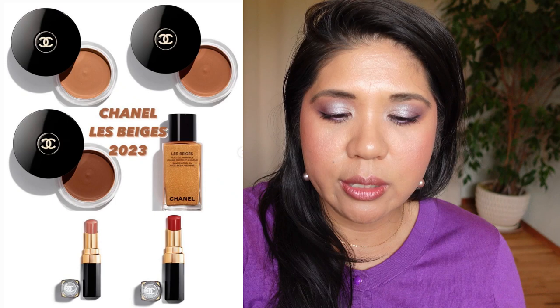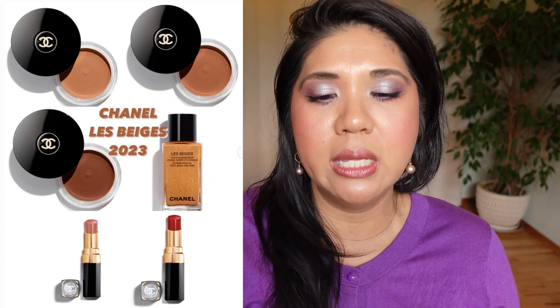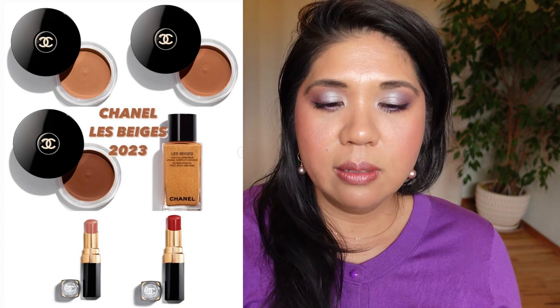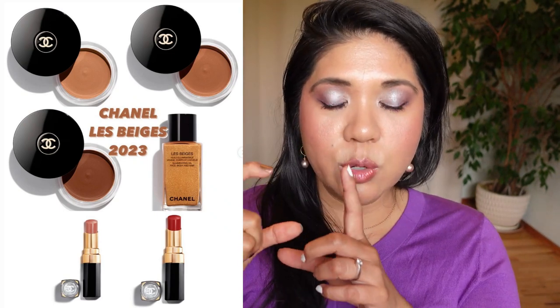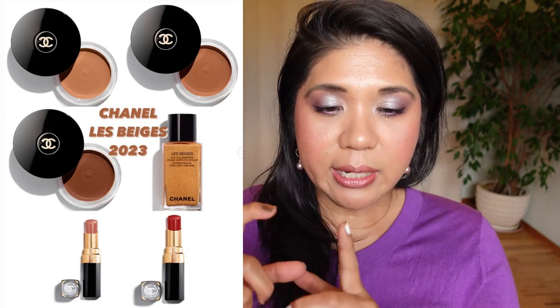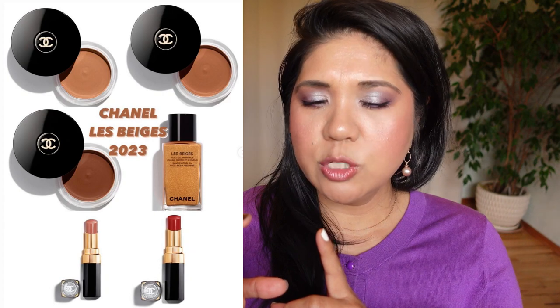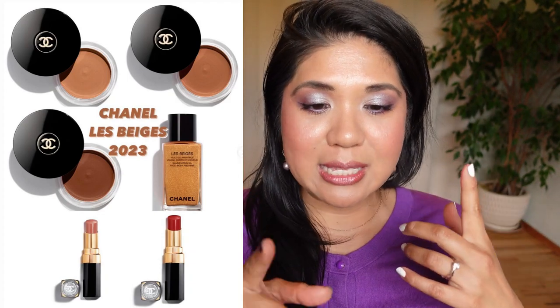I did get the pre-summer Suqqu and summer collection for Suqqu, so I'll link those videos below. Chanel La Beige is coming out with some products — I feel like these are re-promotes in different sizes. There might be two new Coco Flashes but I have enough lipstick, so no on that. They have the La Beige illuminating oil for face, body, and hair — no. Then they have travel sizes and a reformulation of the bronzer. I'm going to get the Soleil Tan Deep Bronze 395.